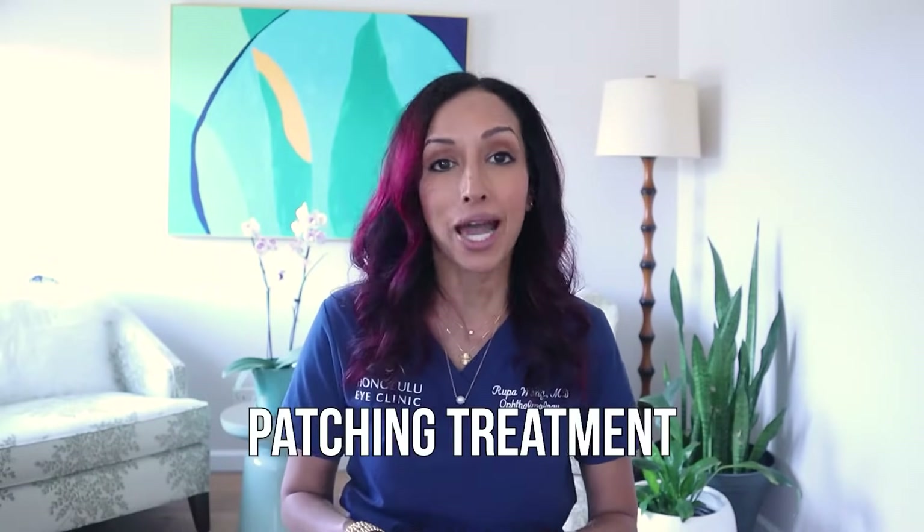Welcome back everyone. I'm Dr. Rupa Wong. I'm a pediatric ophthalmologist. And on this channel, we talk about eye health, eye makeup health, and then my specialty, which is pediatric ophthalmology, kids' eyes, and strabismus, which is misaligned eyes. And so today we're gonna be talking about patching treatment.